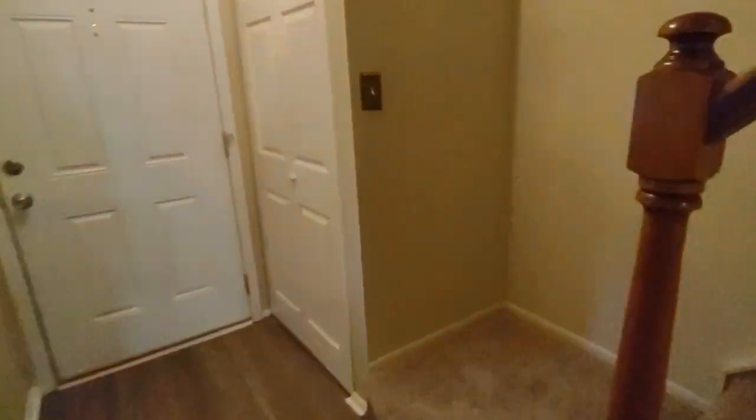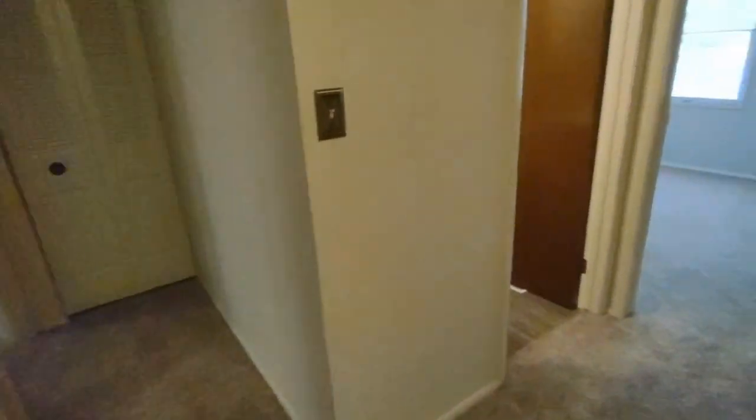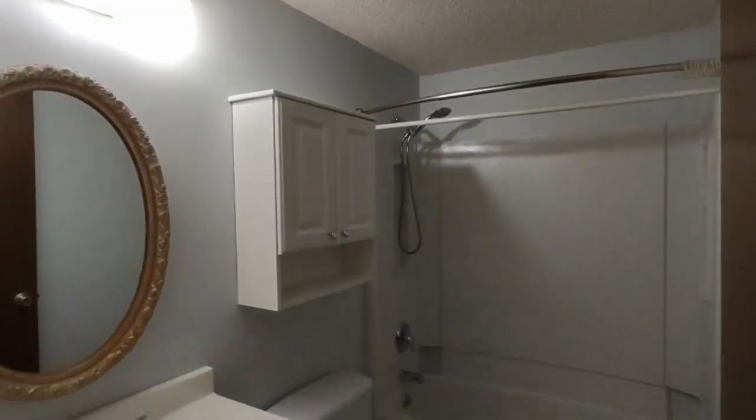Now let's go upstairs to see the bedrooms. Upstairs, if you wander around this small corner here, we have the full bath off the hall upstairs. This bathroom features a large vanity and shower tub combination.